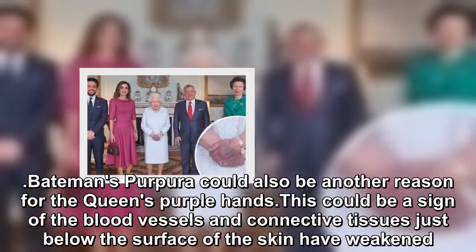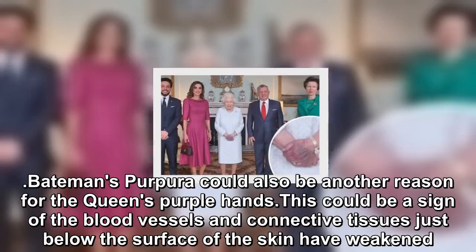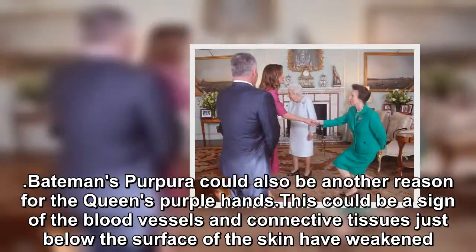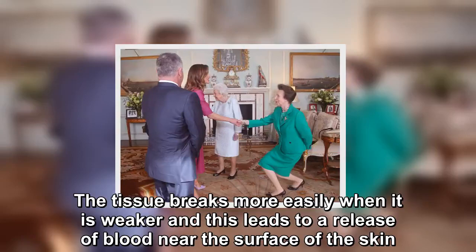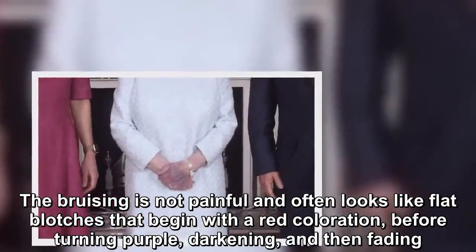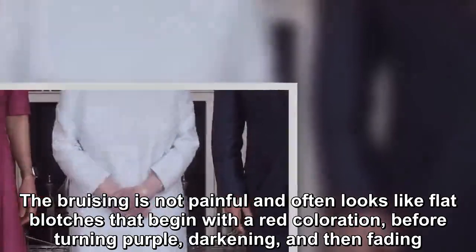Bateman's purpura could also be another reason for the Queen's purple hands. This could be a sign that the blood vessels and connective tissues just below the surface of the skin have weakened. The tissue breaks more easily when weaker, leading to a release of blood near the surface of the skin. The bruising is not painful and often looks like flat blotches that begin with a red coloration before turning purple, darkening, and then fading.